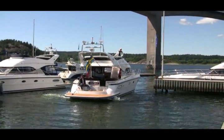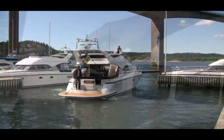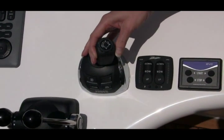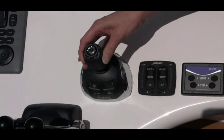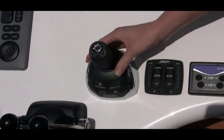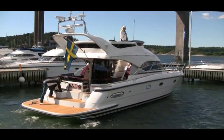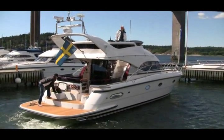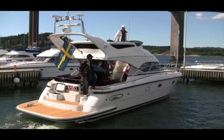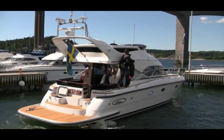A function which is new for this year is the Dynamic Position System, or DPS as the system is called. This is a fantastic innovation which enables you, with the press of a button, to hold your position in a harbour, whilst you can tend to ropes and fenders without worrying about drifting. The DPS system uses a GPS signal to hold the boat's position by automatically guiding the engines, regardless of currents or winds.